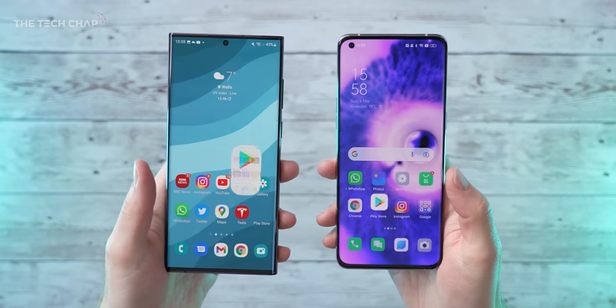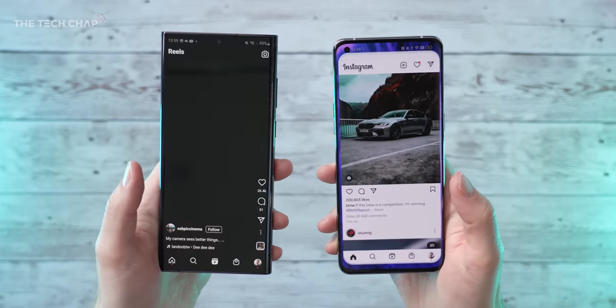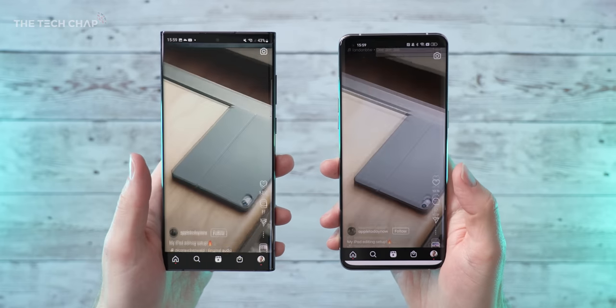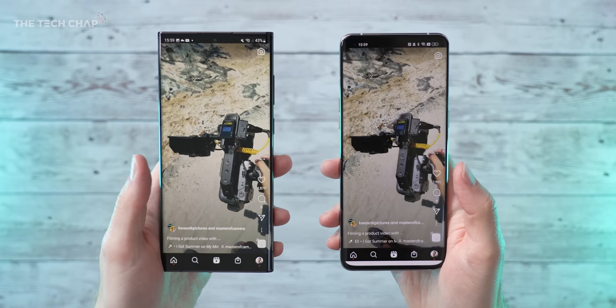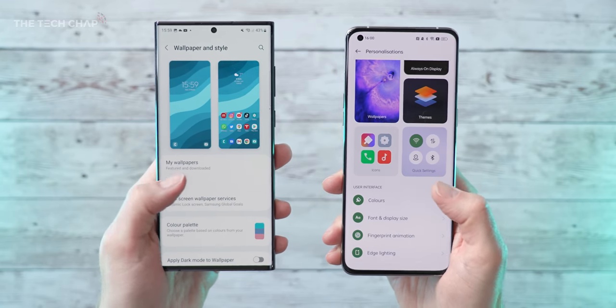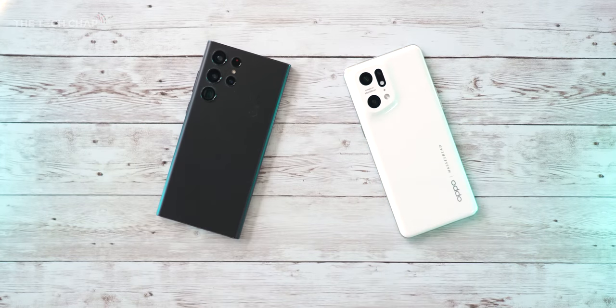In terms of software, both phones ship running Android 12 — with One UI on the Samsung and ColorOS on the Oppo. Generally I do prefer Samsung software, but there's really not much in it and it's very much a personal preference. Samsung does promise a whopping four years of Android software updates on the S22, although I can't guarantee how quick that will be, versus three years on the Oppo — which is still very good.